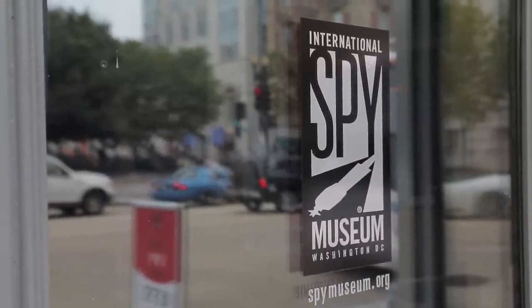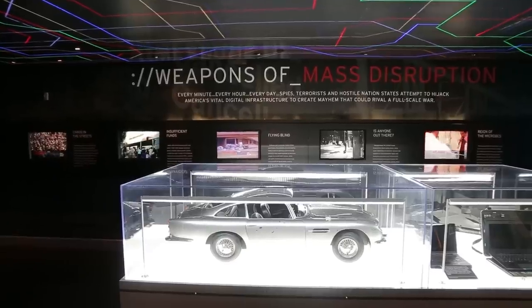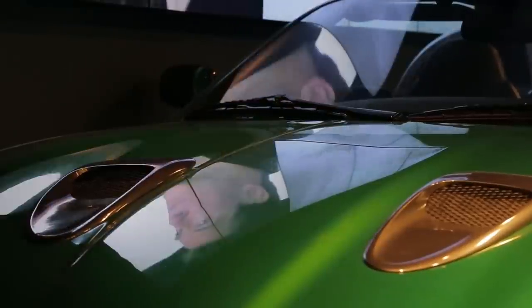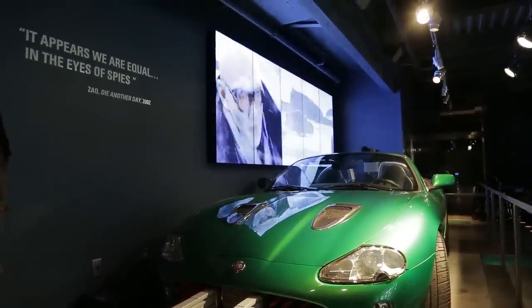So here we're in the International Spy Museum. We are in the gallery known as the Weapons of Mass Disruption, which takes a look at what would happen in the event of a large-scale cyber attack on our infrastructure. What we have here is an extension of our newest exhibition celebrating the 50th anniversary of the James Bond film franchise, called Explicitly Evil: 50 Years of Bond Villains. In the latest film, Skyfall, the villain Javier Bardem's character Raul Silva uses the computer through cyber-terrorism as his weapon of choice.